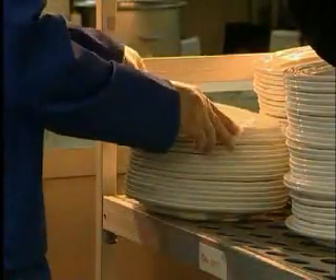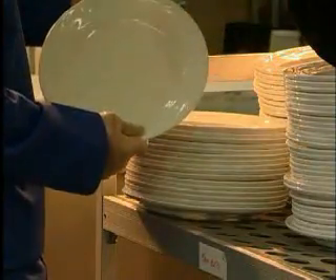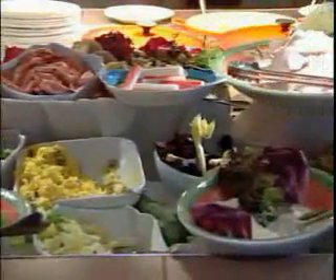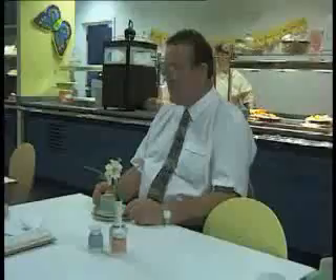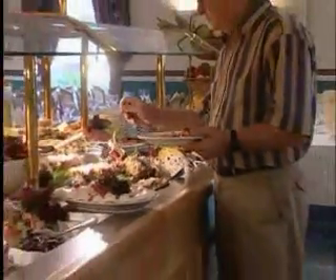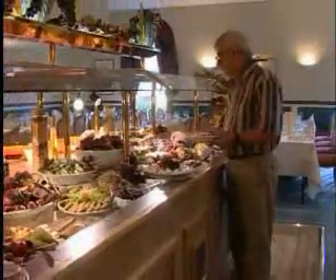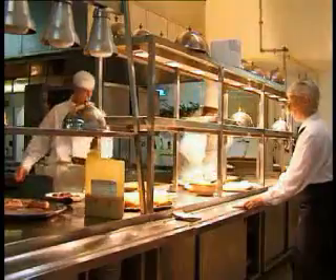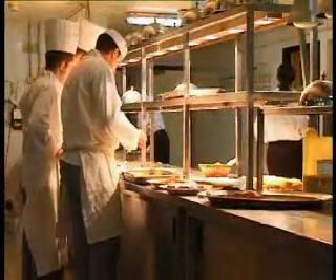Safe food service depends on taking care and paying attention to every detail. When a meal is served, regardless of whether we work in a five-star restaurant or a cafeteria, our customers expect clean, sparkling tableware. But there's a lot more than appearance at stake — there is the health and well-being of our customers. Food poisoning and food-borne illness are a growing problem, and we all have a part to play in breaking the chain of events which can result in an outbreak of food poisoning.